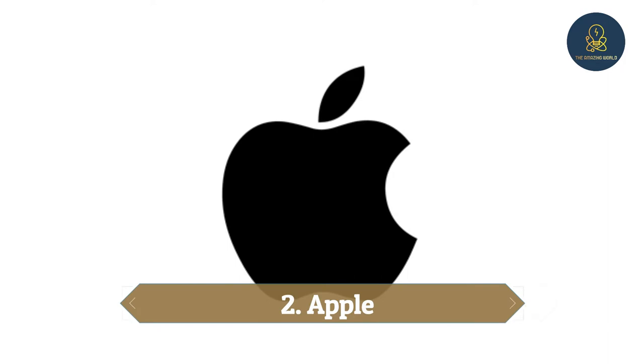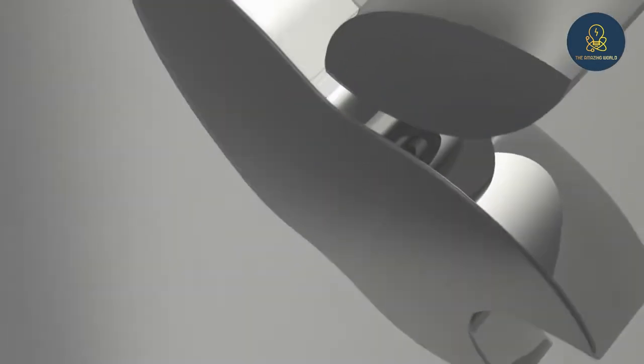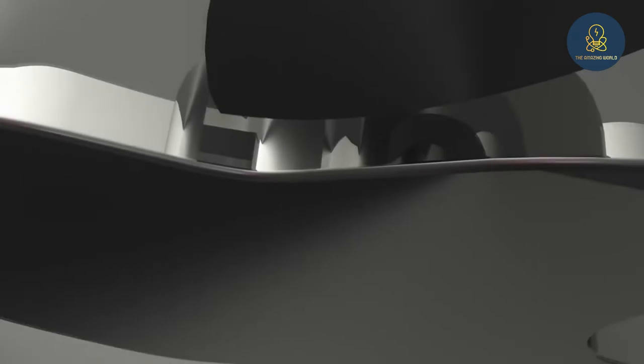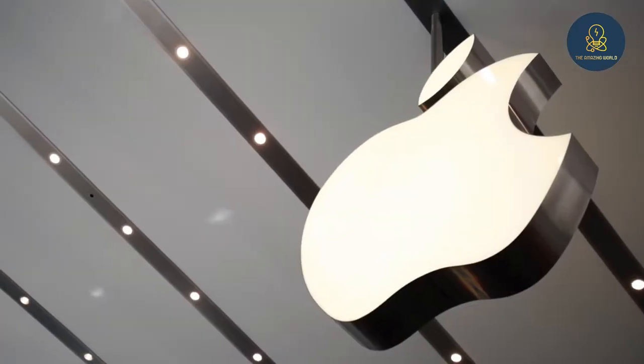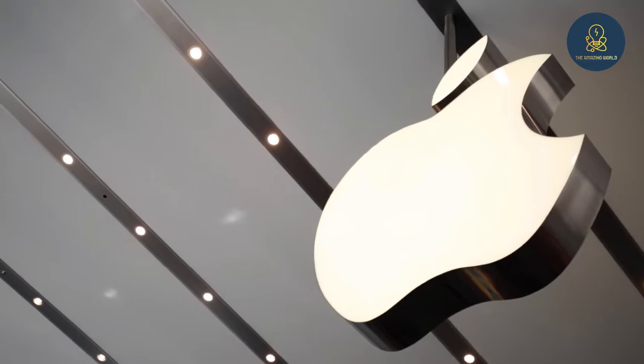2. Apple. The logo of Apple, the world's most popular mobile phone company, looks like a half-eaten apple to many people. Not many people know its background story. The current Apple logo was created when Steve Jobs led the Apple company, and it was designed by Rob Janoff.